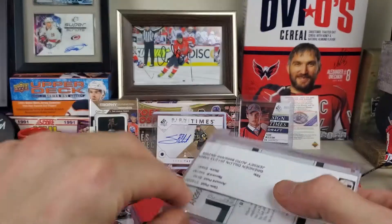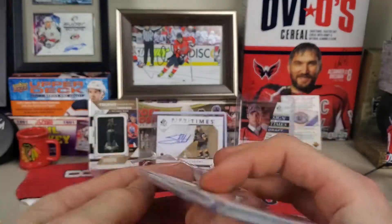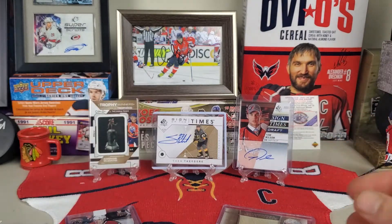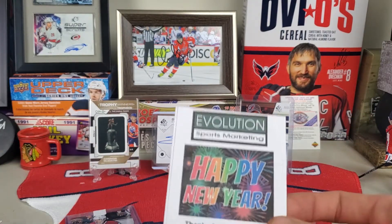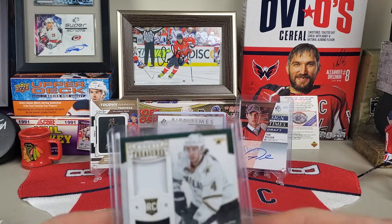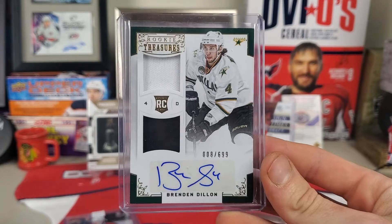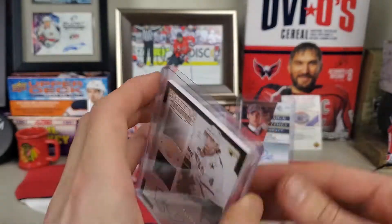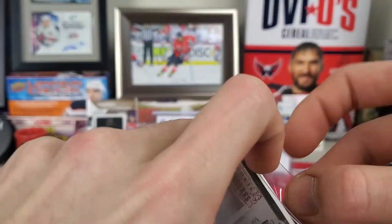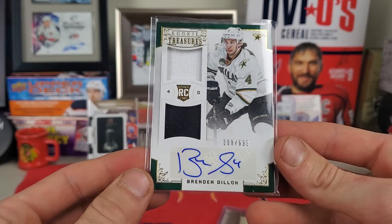This one is interesting. This is Brendan Dillon — he's a little harder to get since he is a newer player. This was $6.99, so a bit more on the expensive side, but you'll see why. Here is Brendan Dillon Rookie Treasures. It's his rookie card from when he was on Dallas. It is autographed — sticker auto, not on-card — but for the price I paid, I really can't complain.